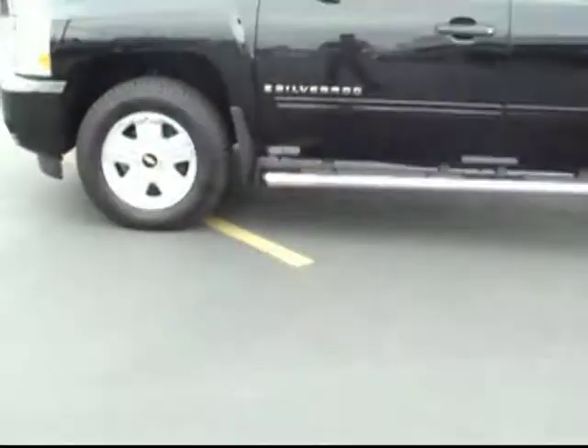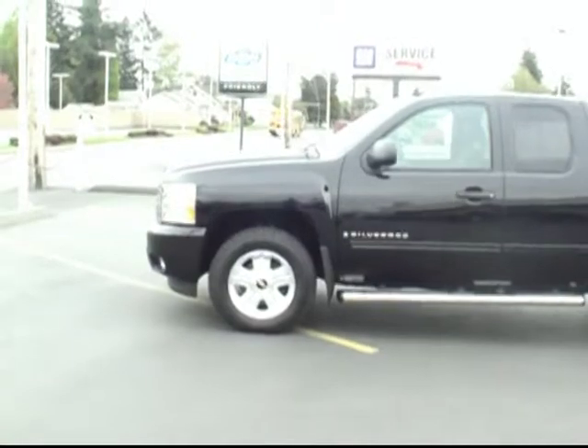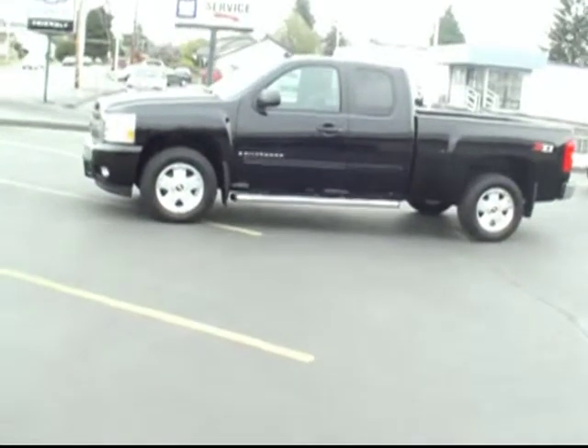I'll step outside here and get you one last look at the exterior. I saved the best for last — one of my favorite features: lock the vehicle, hold down the key fob, and the remote start feature cranks right up. Nice to have that on a cold day to get the heat on, or turn on that air conditioning so the truck isn't sweltering when you get there.